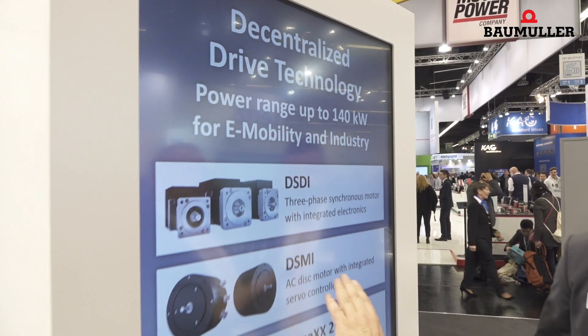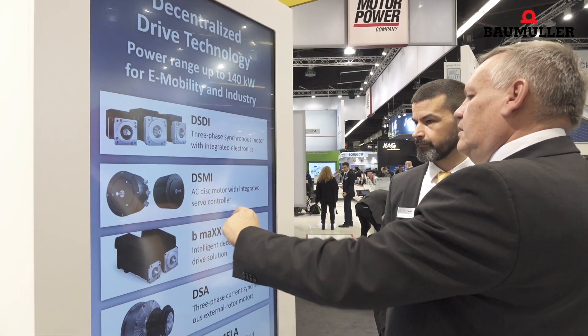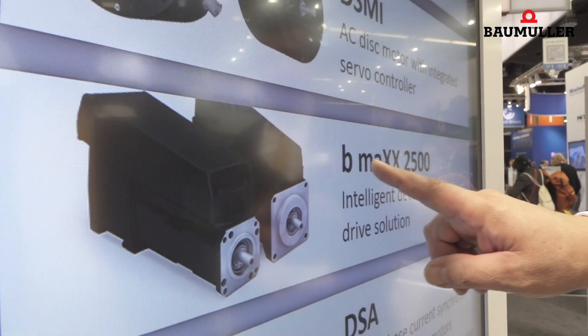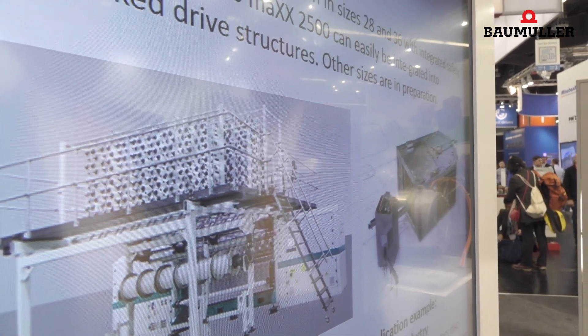Decentralized drive technology means that the converter moves from the control cabinet to the motor. The motor, with a degree of protection IP65, thus gives the control cabinet installer more dynamics, even with uncertain output, such as protective humidity or high insulation strength.